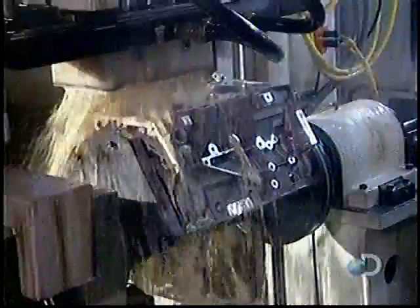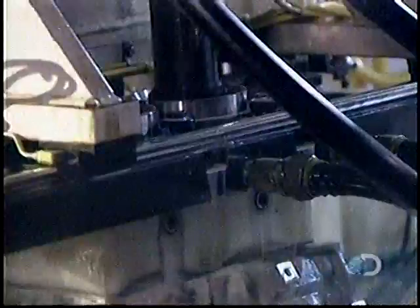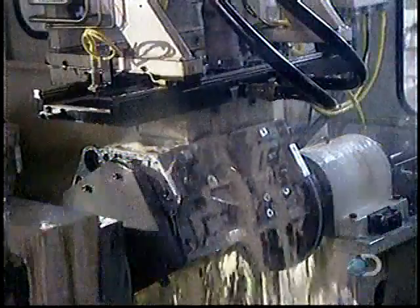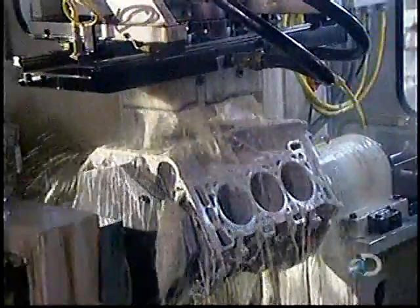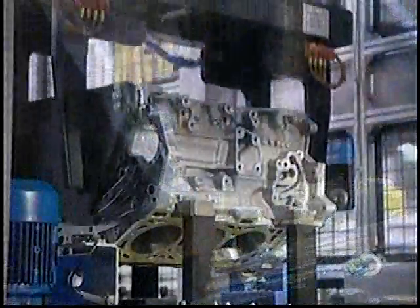Engine components are housed in what's called the engine block. It arrives at this plant partially made; here they finish it off by machining the cylinder bores — the holes in which the pistons move up and down. The tool carves a crisscross pattern on the cylinder bore walls; lubricating oil will cling to the grooves in this pattern.